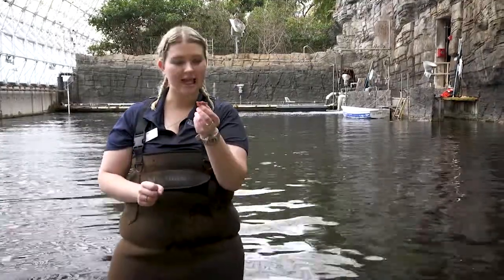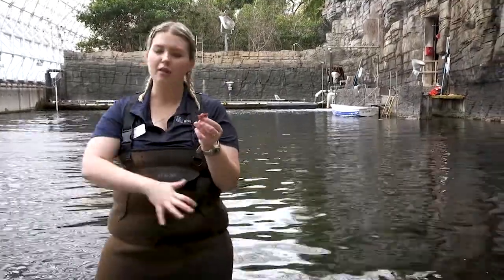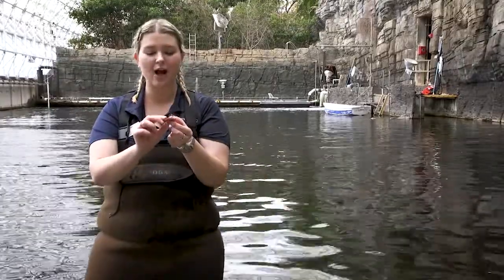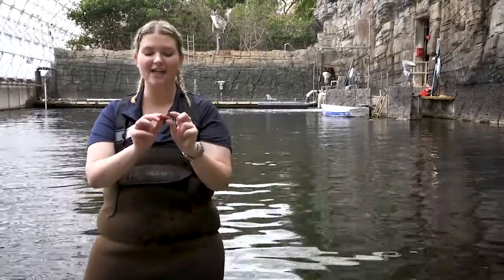One of our other invertebrates we have inside our Biosphere 2 ocean, along with the hermit crabs and the urchins, are these really cool little strawberry crabs. This strawberry crab also loves algae.